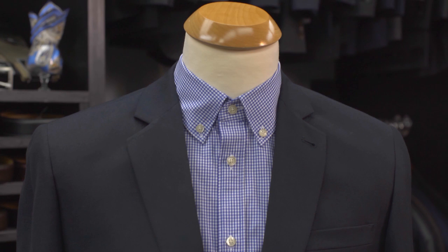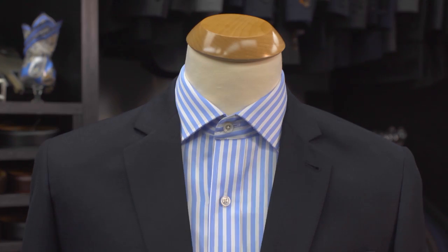Hi, I'm Alice Kim at Enzo Custom Clothiers on what are the different shirt collars for men. Shirt collars come in more than a dozen different styles, but there's no need to know all of them. Here are the three most common shirt collars that will get you through any occasion.